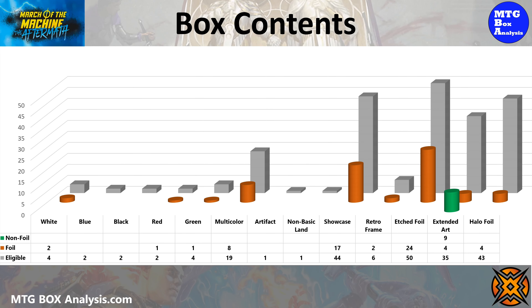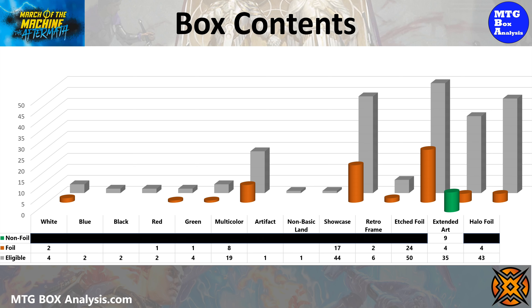Using this chart we can see the set shaded in gray, the non-foils we observed in green, and the foils in orange. In collector booster packs the only non-foils you'll be able to see are going to be extended art cards, and today we saw nine of them. In the foil space you will only see rares and mythics from the main set, and only a single card per pack. Showcase, retroframe, and extended art cards as well as halo foils will vary by box.